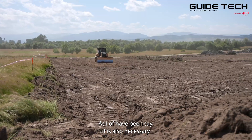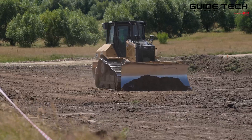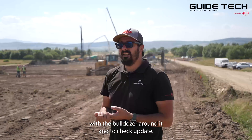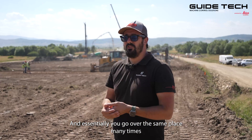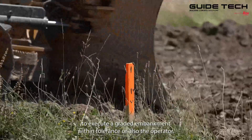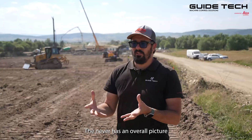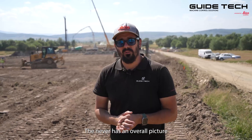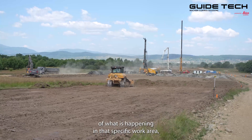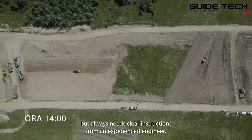It is also necessary for the engineer to spend 100% of the time with the bulldozer, checking and updating, essentially going over the same place many times to execute a graded embankment within tolerance. The operator never has an overall picture of what is happening in that specific work area, but always needs clear instructions from an experienced engineer.